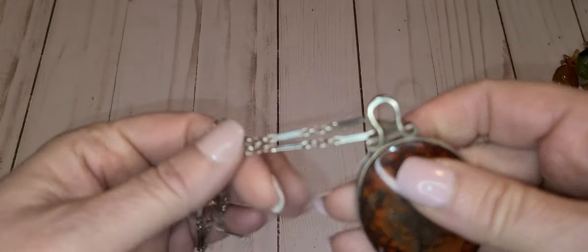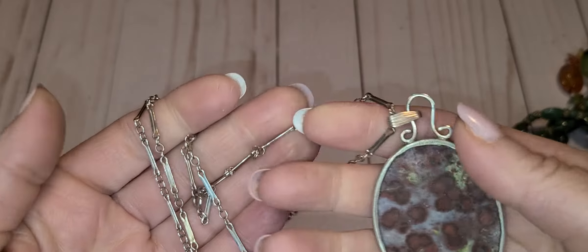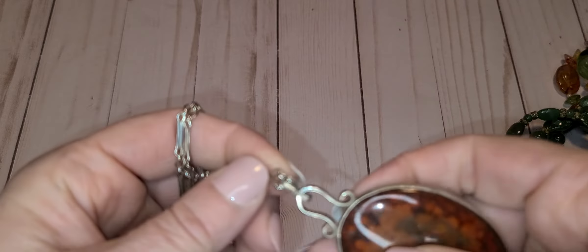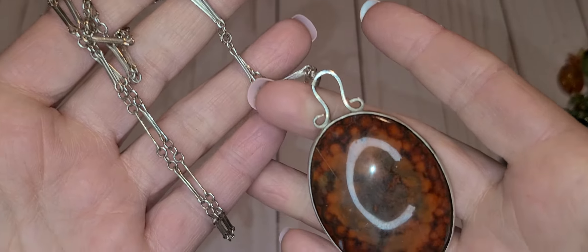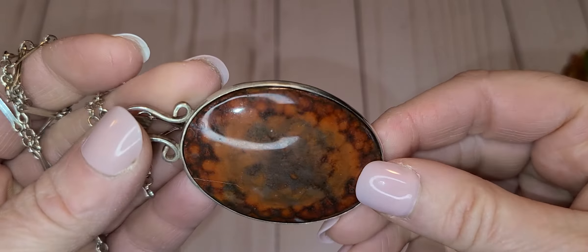This one I have to test, I just took it out of the box — it's a little bit loose. But this feels like silver, it's not marked anywhere, but it kind of does look like an artisan piece. I'll have to test it. And there's some type of jasper on it.